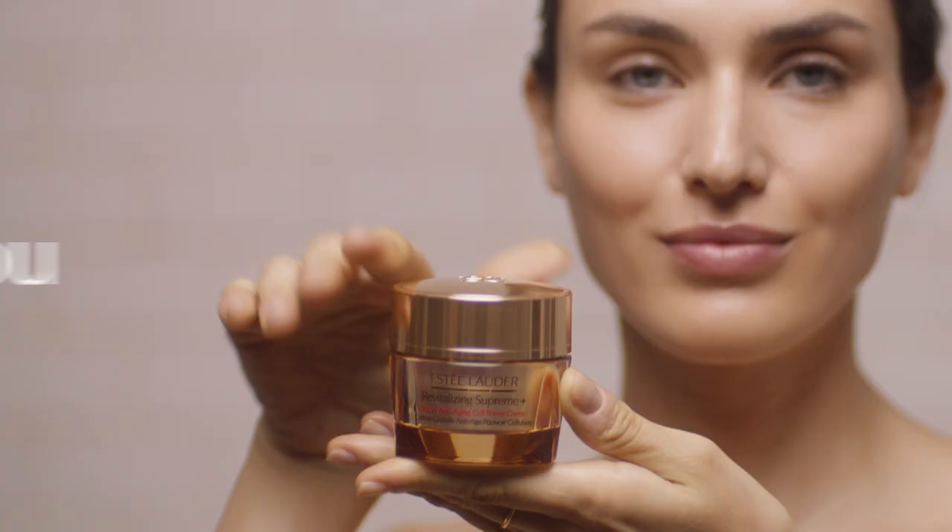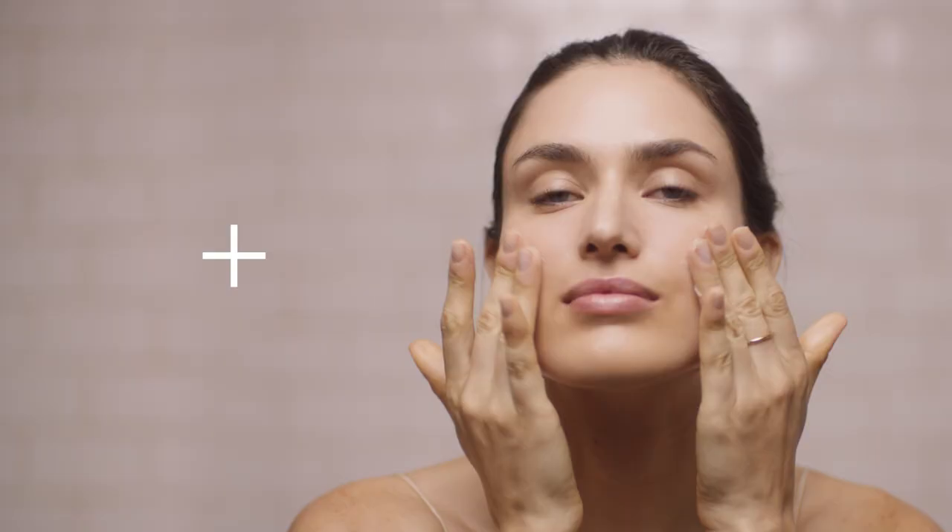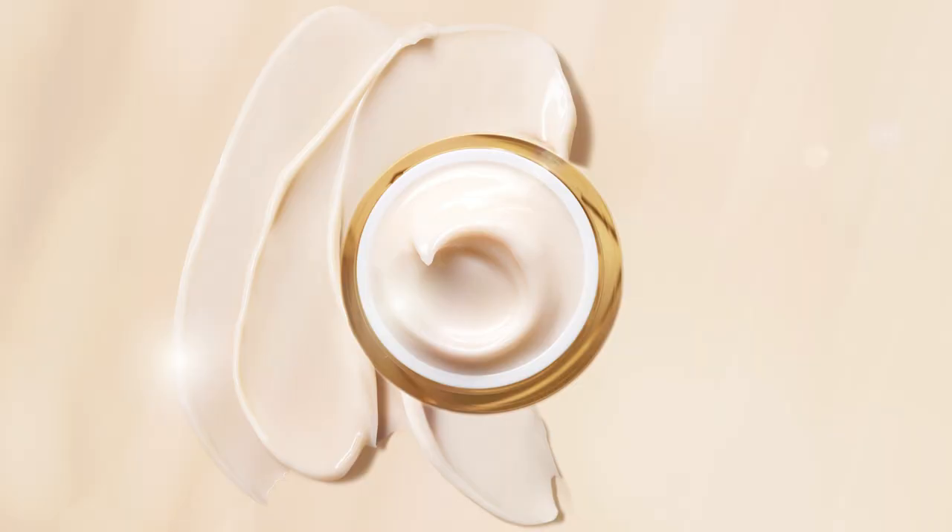Start the day with you and give your skin a boost with a multitasking moisturizer where hydration is just the beginning. Show off healthy looking glowing skin with Revitalizing Supreme Plus from Estee Lauder. In one month, skin feels firmer and reveals more bounce.